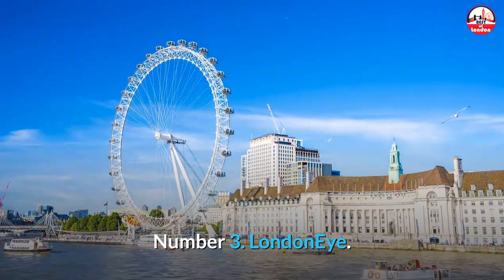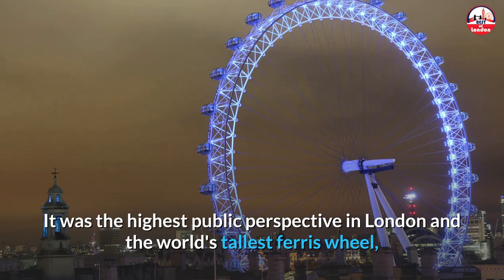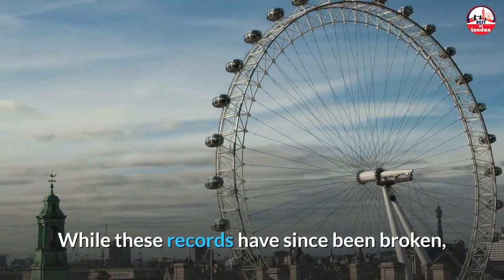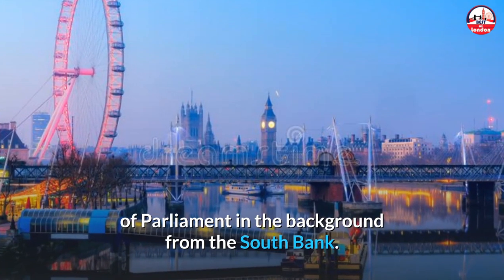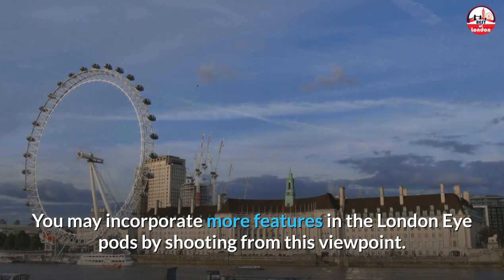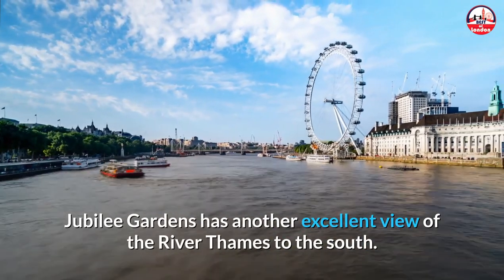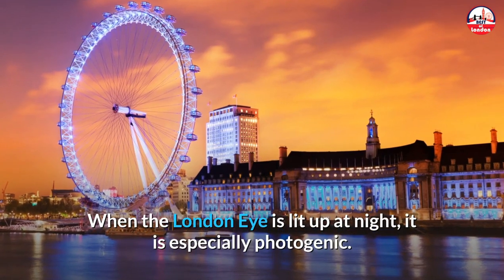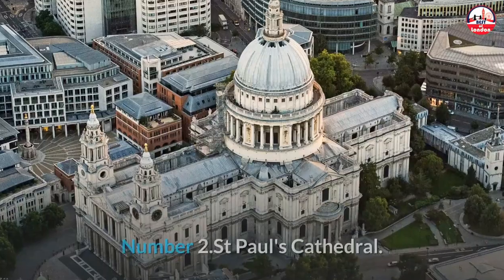Number 3: London Eye. One of London's newer icons, the London Eye is located on the South Bank of the River Thames. It was the world's tallest Ferris wheel when it opened in 2000 to commemorate the Millennium. You may photograph the London Eye with the Houses of Parliament in the background from the South Bank. Jubilee Gardens also has an excellent view of the River Thames — walk south of the London Eye to capture the row of trees that frame it. When lit up at night it is especially photogenic; head north across Westminster Bridge stopping halfway for a fantastic snap including the London Eye and County Hall.